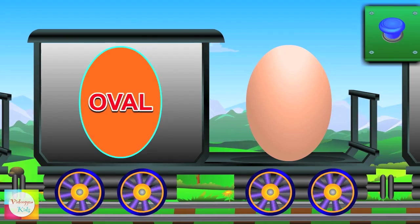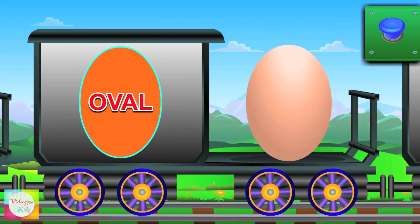Now it's turn of an oval — it has a slightly stretched outline. Egg is oval in shape.